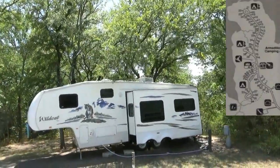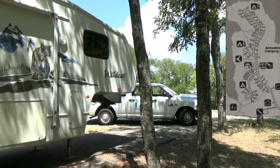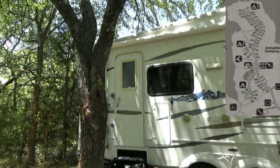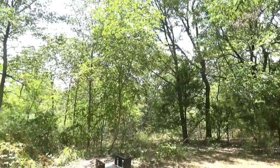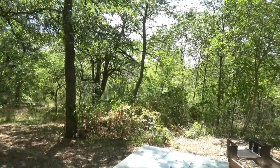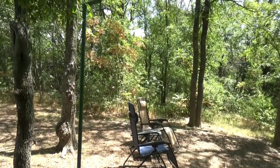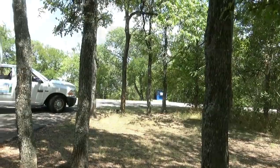We had a gorgeous site and as you can see it's well shaded. Some of them got a little more sun than others, so you really want to check that out. We did have a pair of roadrunners building a nest above our site. It is a gorgeous site — we were really pleased with this.